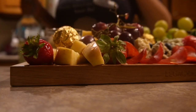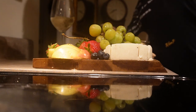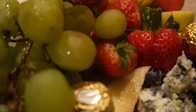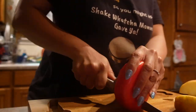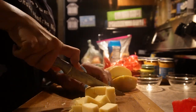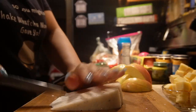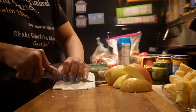A beautiful charcuterie board really upgrades any bath routine. An array of fruits, cheeses, crackers, chocolates, and dips is a welcome treat, especially when trying to relax.